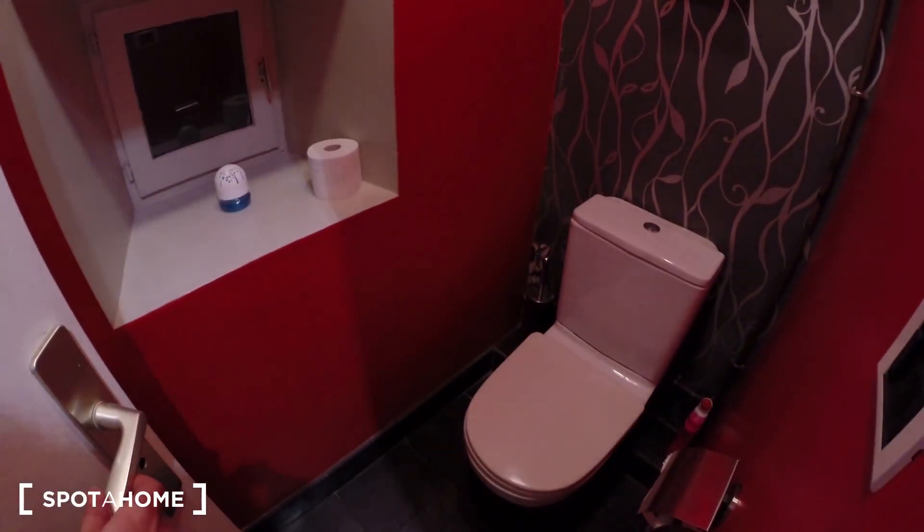And over here you have the toilet. So that's it for today — I hope you enjoyed it. It was the first apartment in Paris. À bientôt!